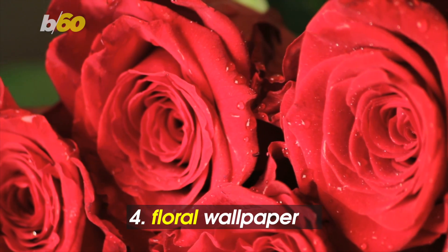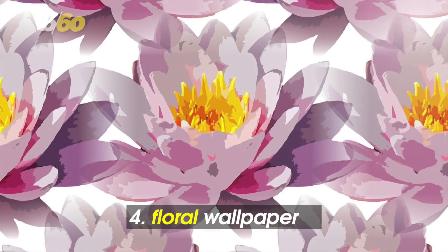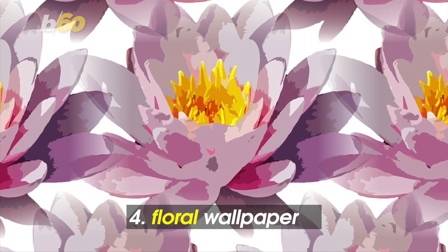It's good to be a wallflower. Design gurus say floral wallpaper is here to stay and is a good choice in powder rooms and foyers. Your favorite home furnishing store will likely have cheap stick-on options if you're not sold on the trend.